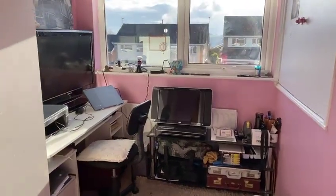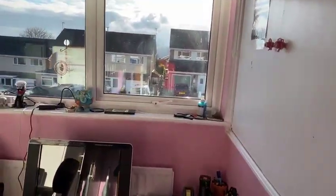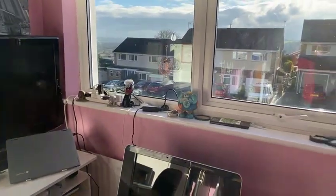The third bedroom is currently being used as an office and computer room. There's a useful over-the-stairs storage cupboard and again that fabulous view. So there we have 13 Westfield Close.